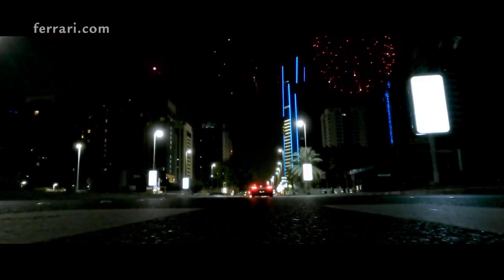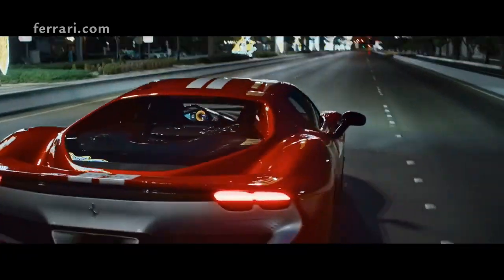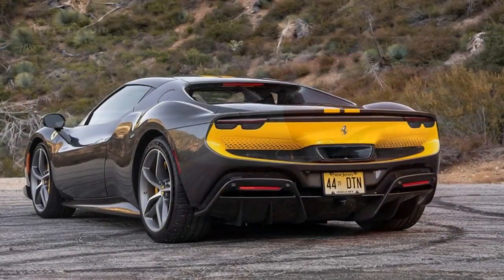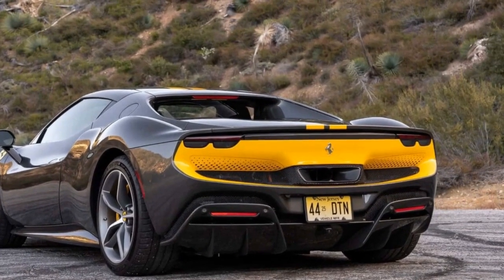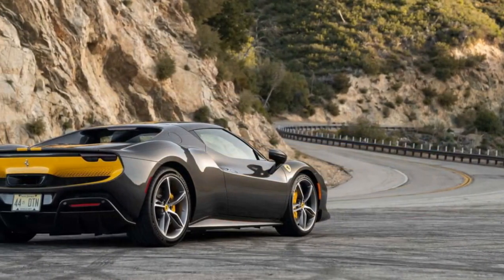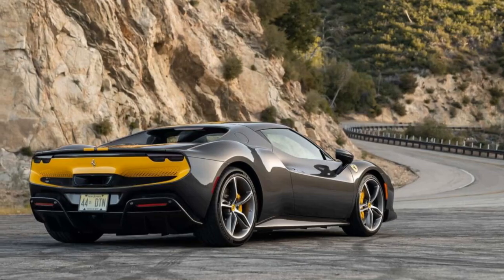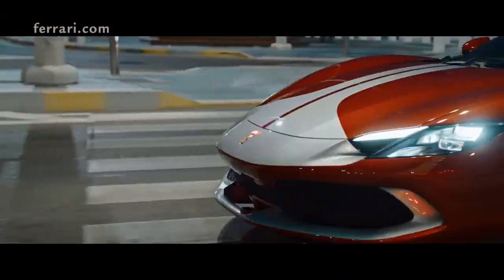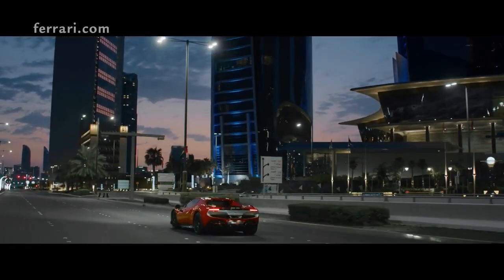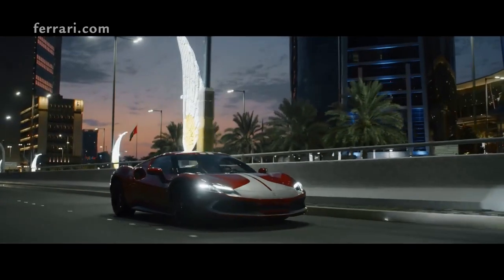3. Cutting-Edge Infotainment — The state-of-the-art infotainment system is both intuitive and comprehensive, blending entertainment and performance metrics seamlessly. 4. Driving Dynamics — The Assetto Fiorano package offers remarkable handling, especially on tracks, thanks to its aggressive suspension setup and other track-focused modifications. 5. Grand Prestige — Owning a Ferrari has always been a statement of luxury and performance, and the 296 GTB Assetto Fiorano continues that legacy.